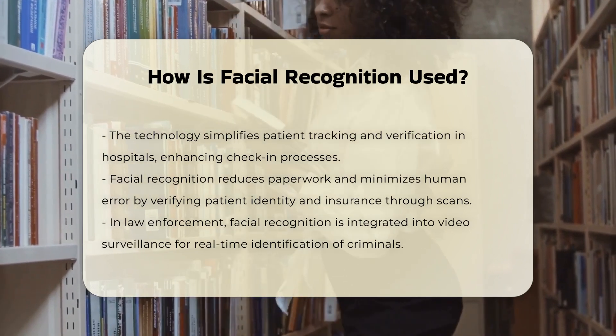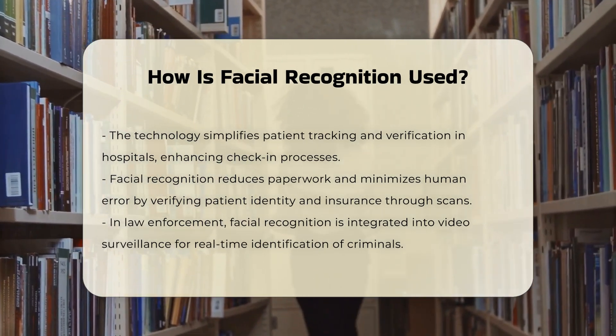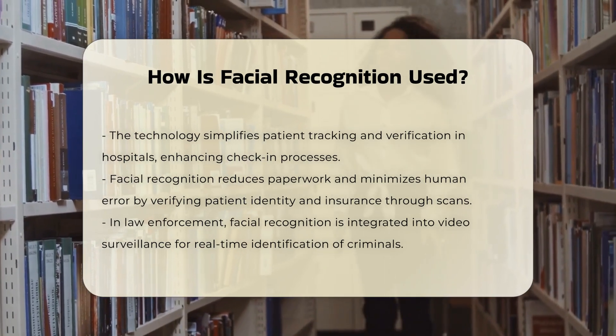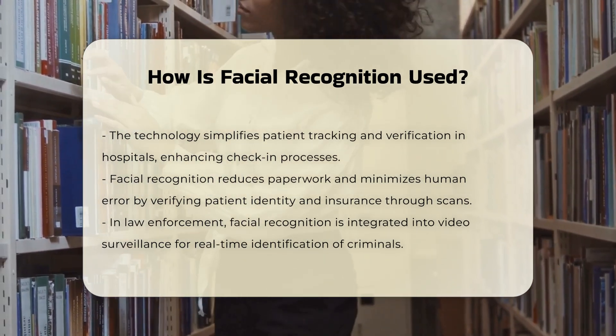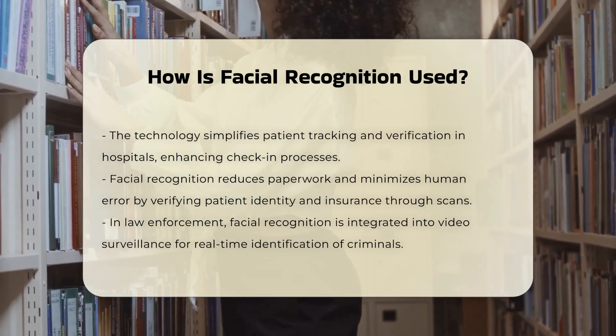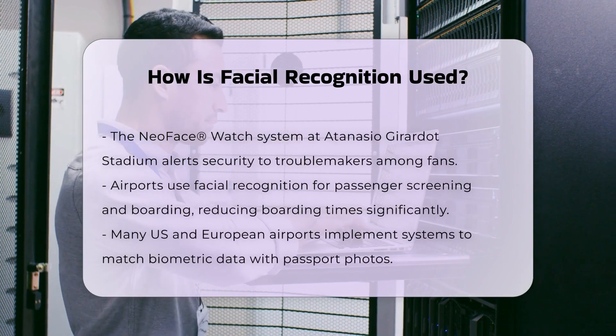In law enforcement, facial recognition systems are integrated into video surveillance to identify known criminals and persons of interest in real time. This is seen in installations such as the NeoFace Watch system at the Adenasio Girardot Stadium in Medellin, Colombia, which scans faces of fans entering the stadium and alerts security of any troublemakers.